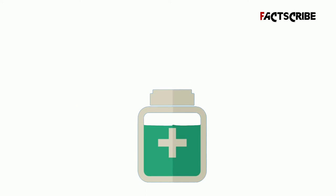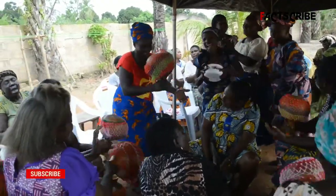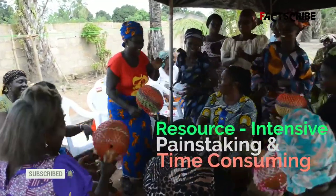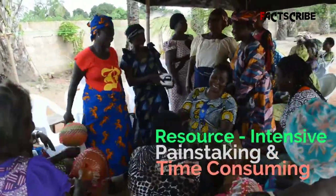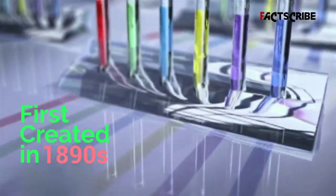Despite the fact that humans learned how to make anti-venom more than 100 years ago, there are critical shortages of virtually every kind of it, especially in developing countries. Making anti-venom is a resource-intensive, painstaking, and time-consuming process — not much different now than when it was first created in the 1890s.